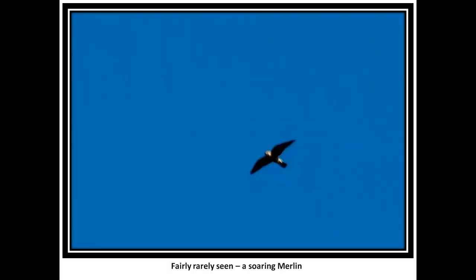A Merlin soaring — they do soar some, but not really that much. They pretty much go from point A to point B and do their thing. Pretty much streaky-breasted, all of them.